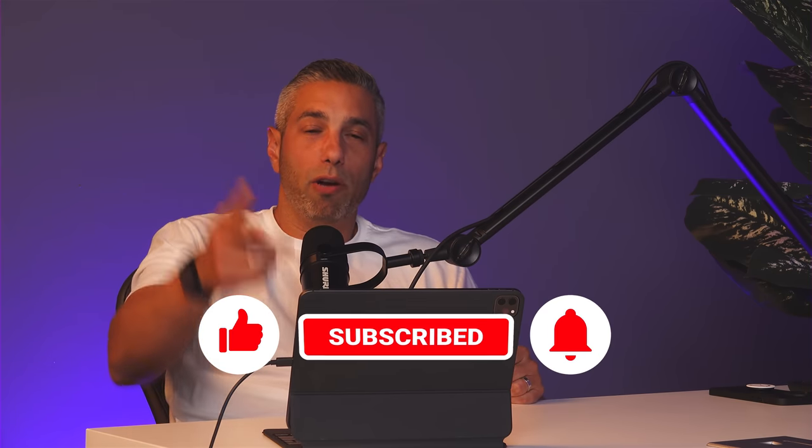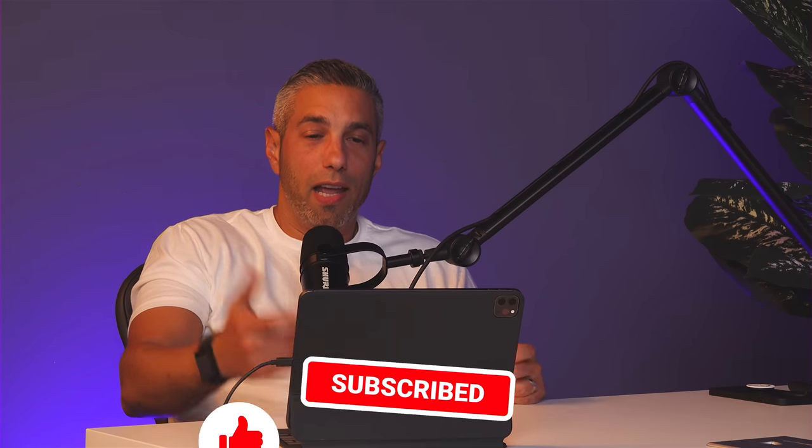Thank you so much for joining me and giving some insight into these watches. I definitely want to do this again and I'll pick some more challenging ones. If you like this episode, make sure to comment, like, subscribe, write a review for the podcast if you're listening, and let us know what you want to see more of — we'll see you next time on the Gray Market Podcast.